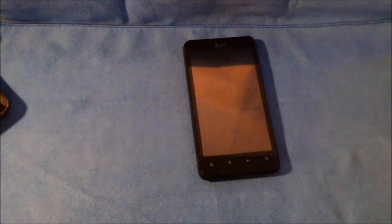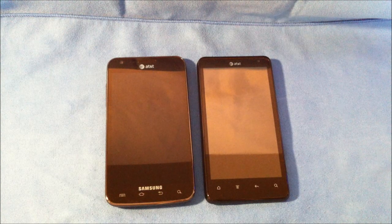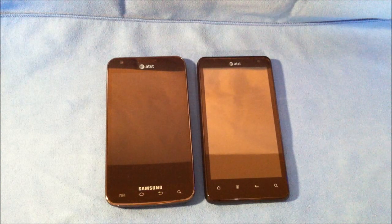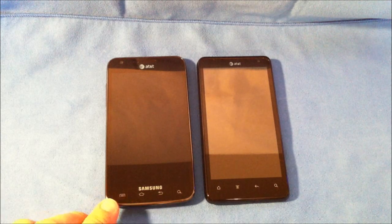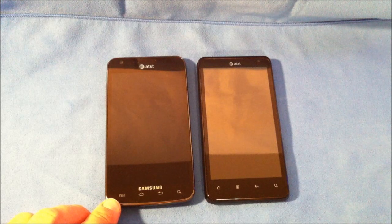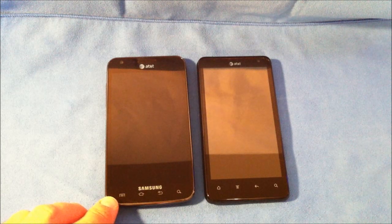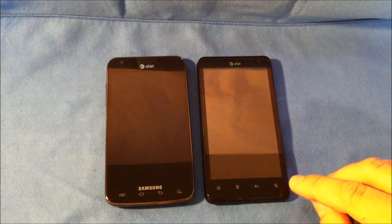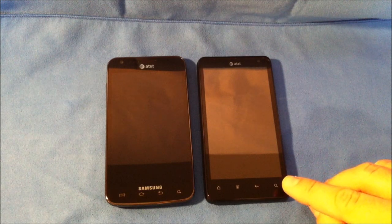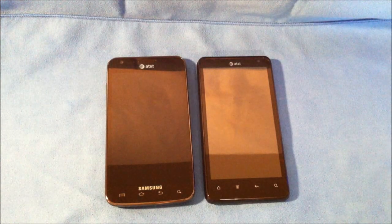Let's move on to the actual comparison between the two phones, starting with hardware. The Samsung Galaxy S2 Skyrocket has a 4.5-inch Super AMOLED Plus display with a resolution of 480 by 800 pixels at 207 pixels per square inch. The Vivid has a QHD Super LCD display at 540 by 960 pixels, also 4.5 inches, at 245 pixels per square inch.